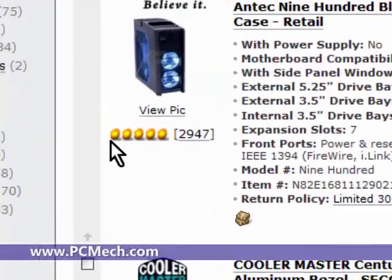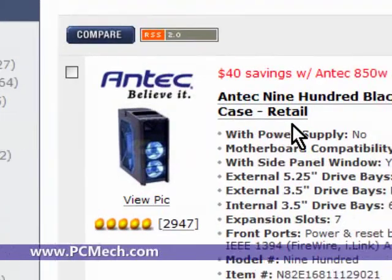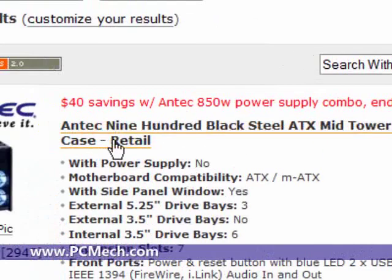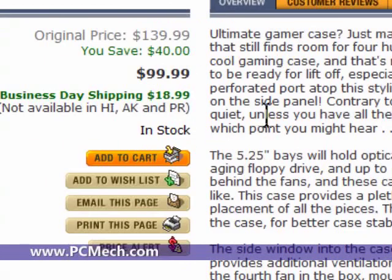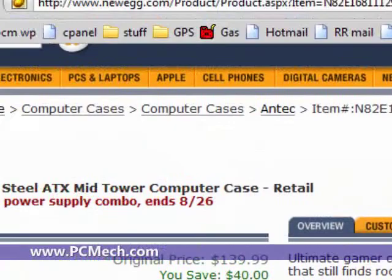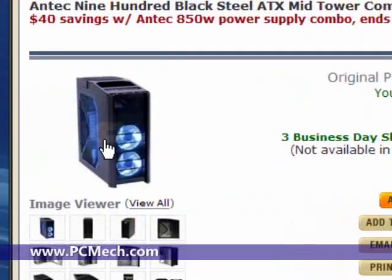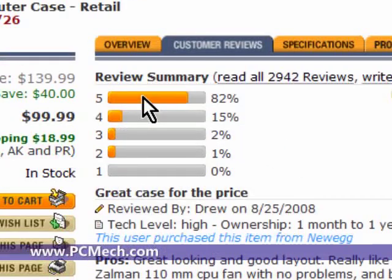Sorting by best rating will show the best-rated cases. The top one here happens to be an Antec 900 black steel ATX mid-tower computer case. So I'll click on that to find out why people like it so much. I'll go back first, click the link, and on the page that shows the actual case I'll click on the Customer Reviews tab.